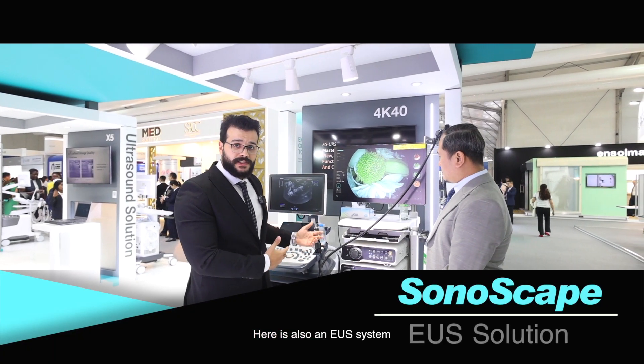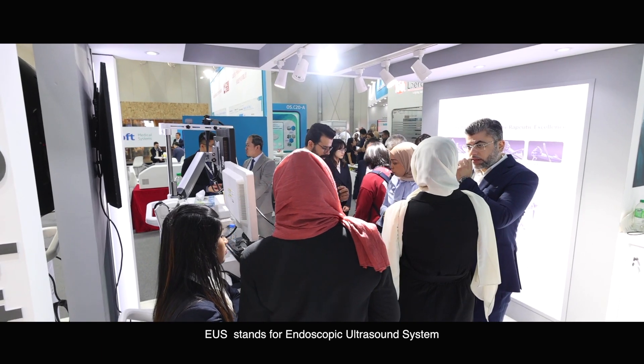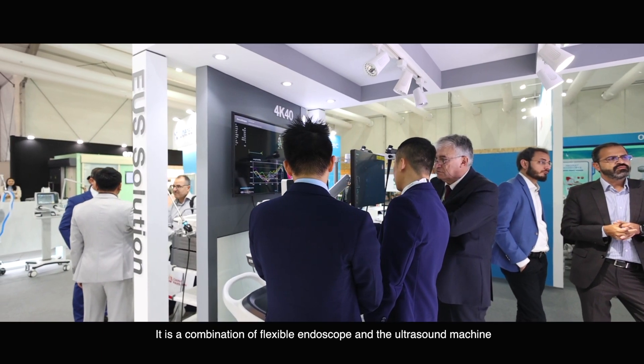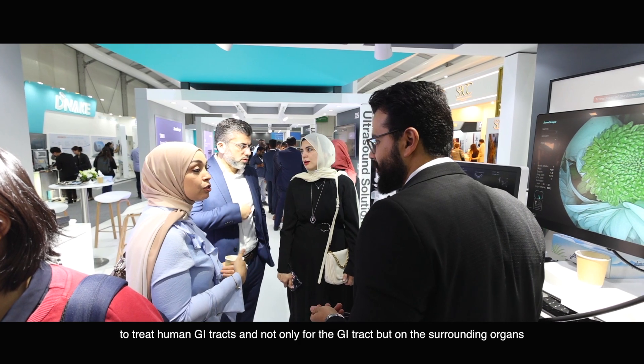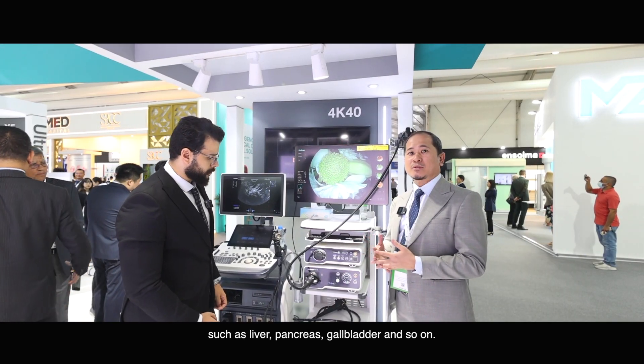There's also the EUS system — EUS stands for endoscopic ultrasound. It is a combination of a flexible endoscope used to treat the human GI tract, and not only for the GI tract but also the surrounding organs such as the liver, pancreas, and gallbladder.